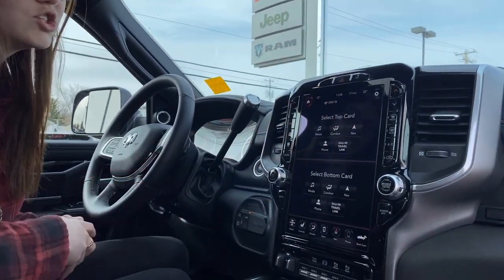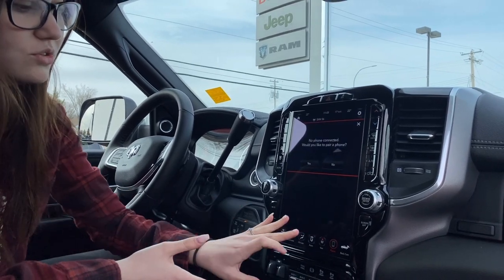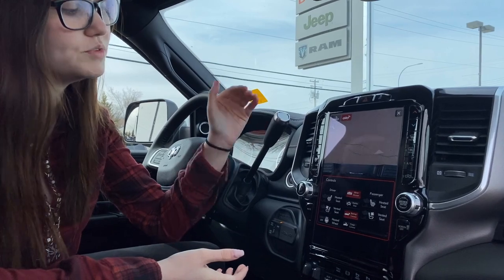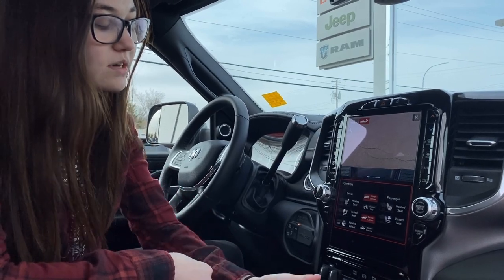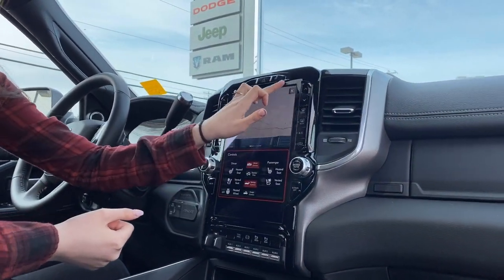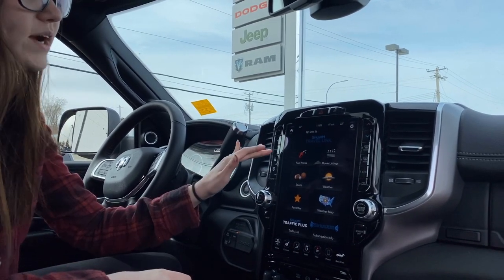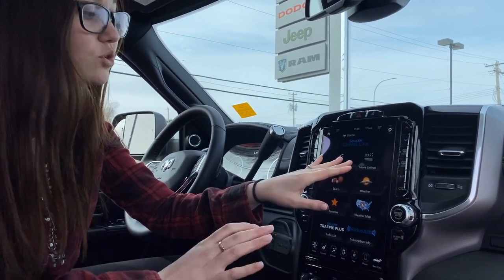This one comes equipped with your big 12-inch screen with navigation. You can hook up your phone for Bluetooth, and you have access to your backup camera and your cargo camera. On your backup camera, if you hit this little plus button here, it'll zoom down right on your hitch, which is super handy for hooking up your trailer. You also have the option to deploy or keep your steps up. In your apps, if you hit your travel link, you can see all of your fuel prices, check out any sports teams, see your weather, and any movie listings in your local area.